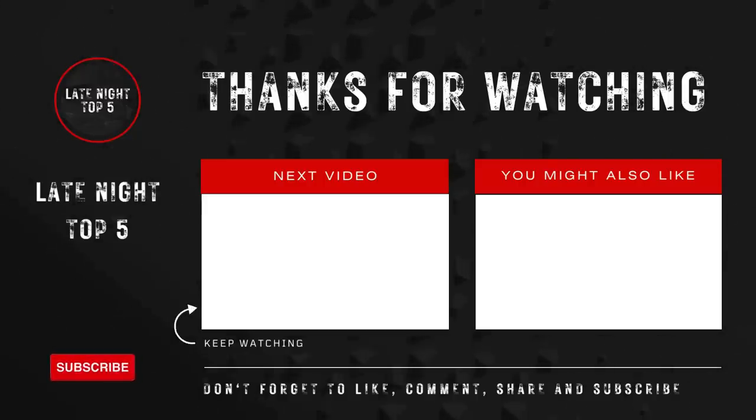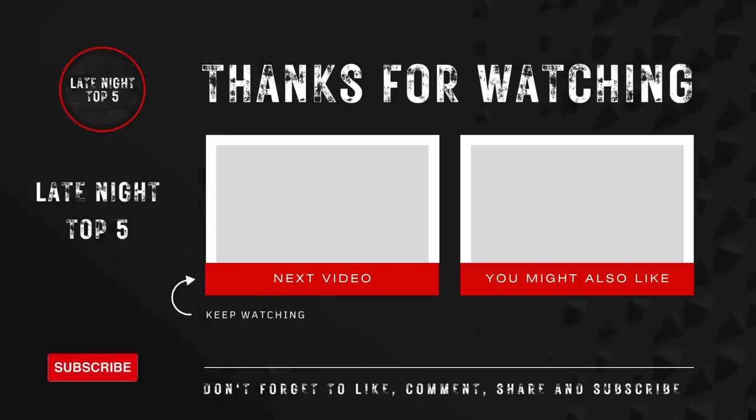Thanks for watching our Late Night Top 5 channel. We're a new channel and would love to have your support by subscribing, liking, or simply dropping a comment down below. To watch more interesting late night videos, click the links to continue watching more.